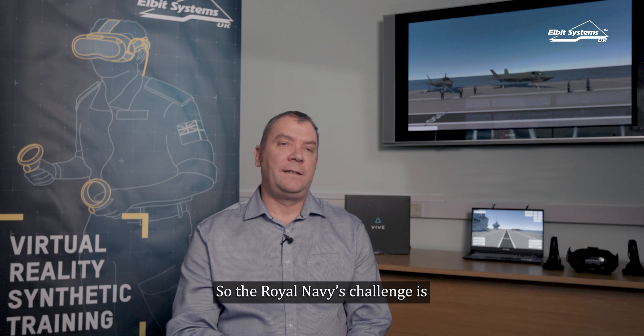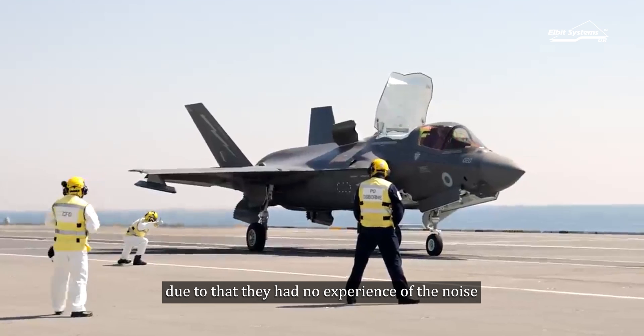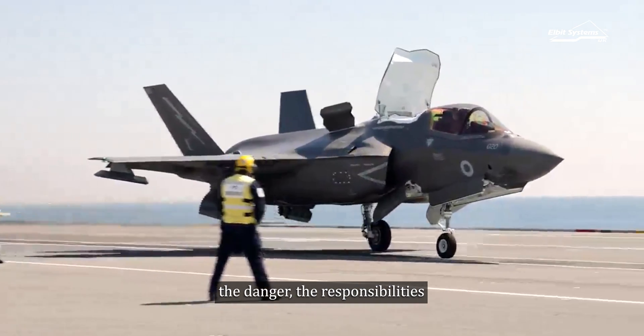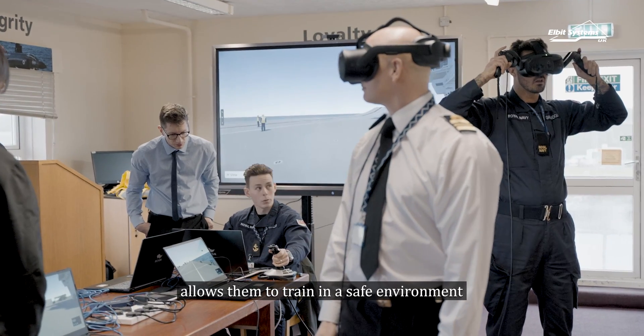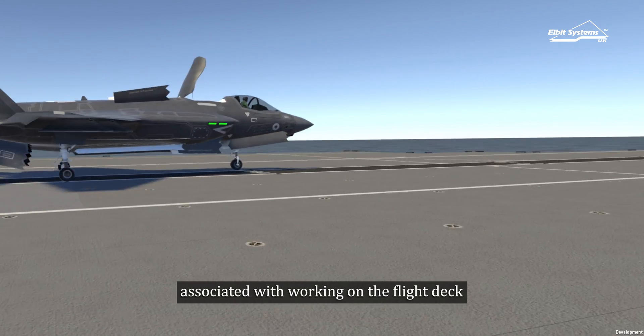The Royal Navy's challenge is they had no way of experiencing live jet training — they had no experience of the noise, the danger, the responsibilities. So the VR solution that we've come up with allows them to train in a safe environment with all the environmental noise and sounds associated with working on a flight deck.